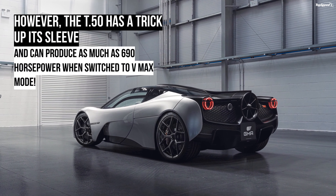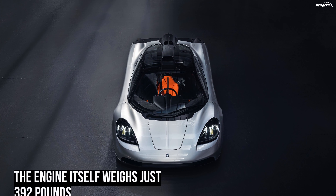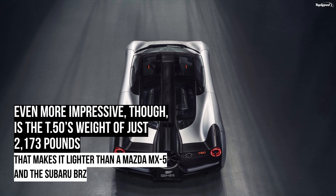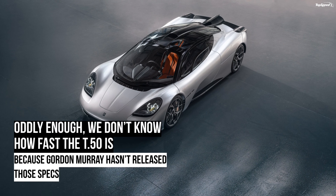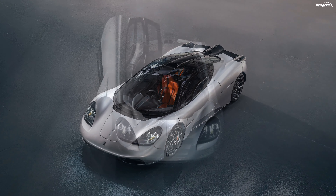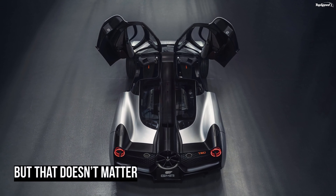So what does this fan do for the T.50? It works as a ground effect device in conjunction with underbody aerodynamics and two dynamic spoilers. When activated, it rapidly accelerates air passing under the car and forces it through active control ducts in the diffuser. It manages both underbody and overbody airflow, balancing drag and downforce at all speeds. It's powered by a 48-volt motor and spins at up to 7,000 revolutions per minute, basically eliminating the need for a rear wing or spoiler.